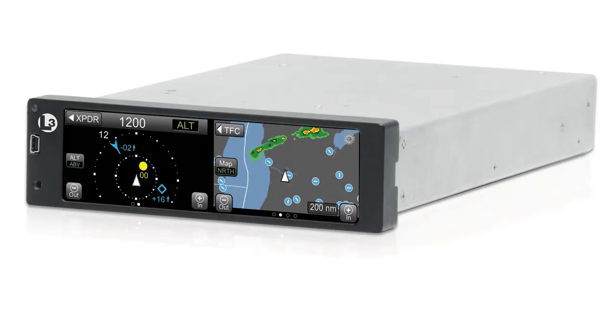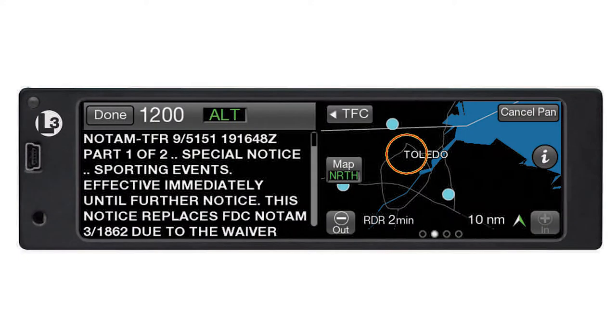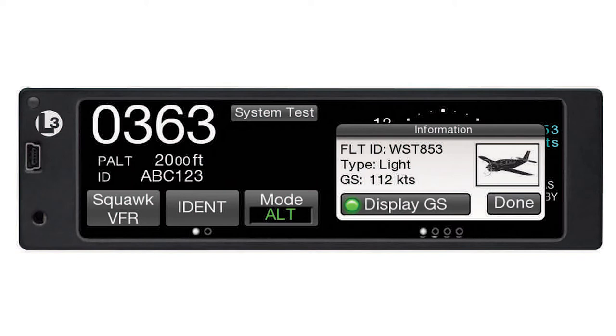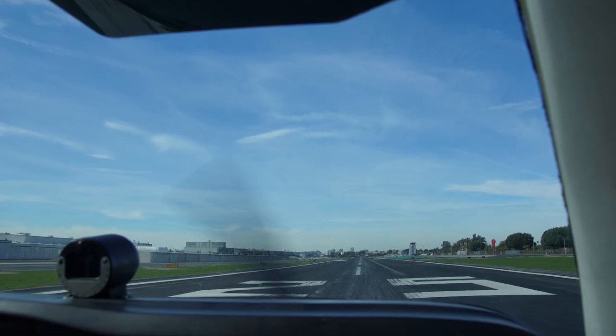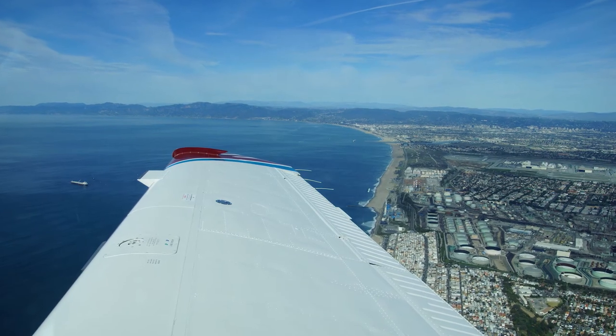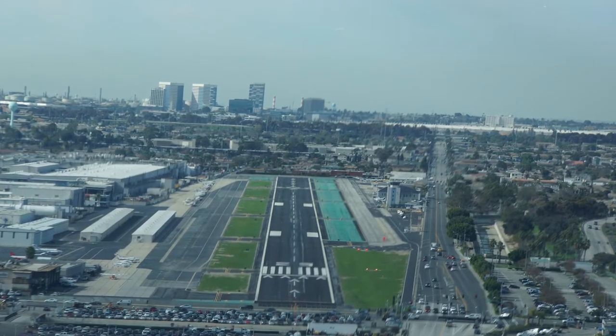L3 Aviation Products has unveiled its new LYNX ADS-B-OUT avionics suite for Part 23 airplanes and smaller helicopters. The multi-LYNX surveillance system includes three LYNX remote-mounted single-solution boxes and the NGT-9000 ADS-B-OUT/IN transceiver with built-in touchscreen display. L3 chief pilot Todd Scolton gave AIN-TV a demonstration of the NGT-9000-plus with Wi-Fi in the company's Bonanza aircraft at Hawthorne Airport in California.